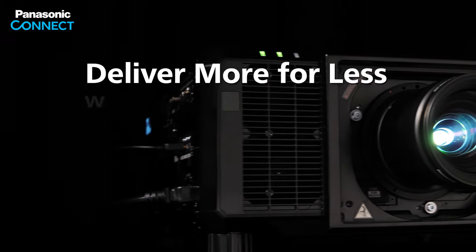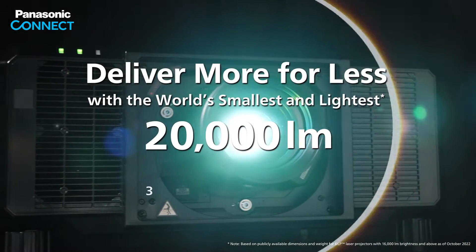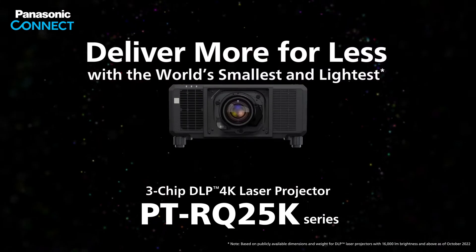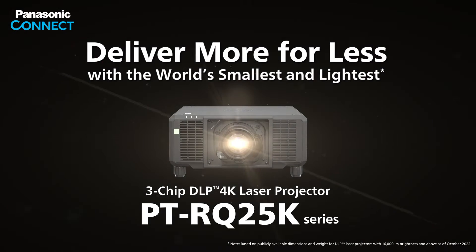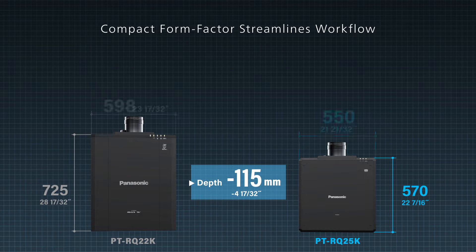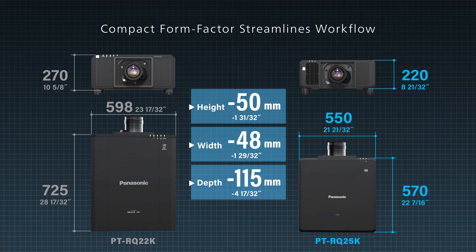Deliver more for less with the world's smallest and lightest 20,000 lumen 3-chip DLP 4K laser projector. It unlocks unlimited potential with its world-class compact form factor, engaging visuals, and reliability.